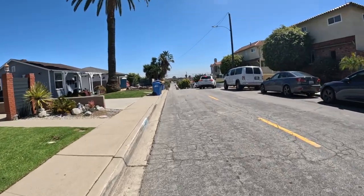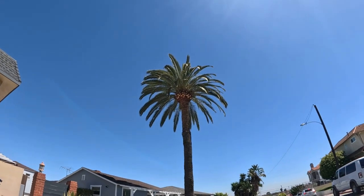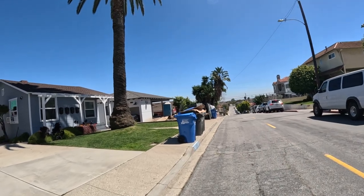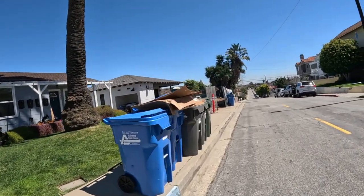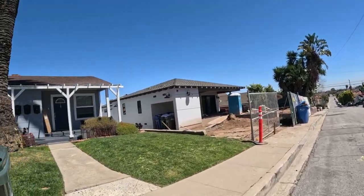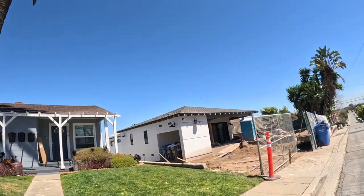Wow, look at that palm tree — it's a big one, it's nice. Out of nowhere. Been there a long time; the house is probably from the 60s. A big palm tree and it's super healthy. Wow, nice.